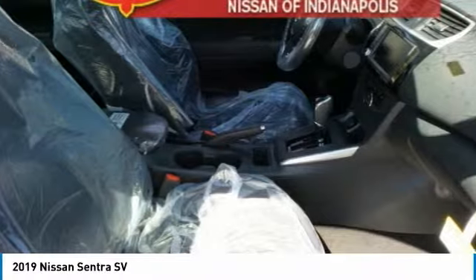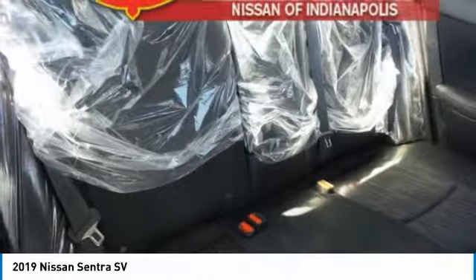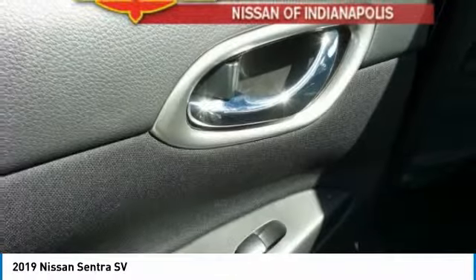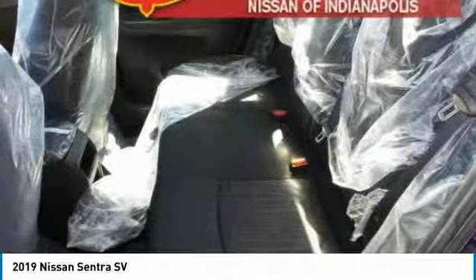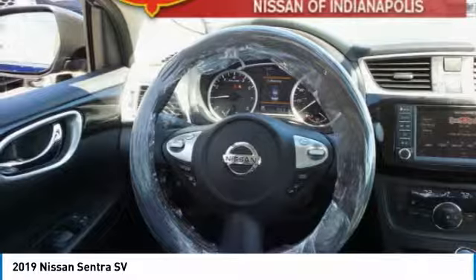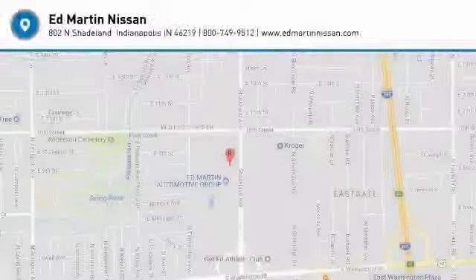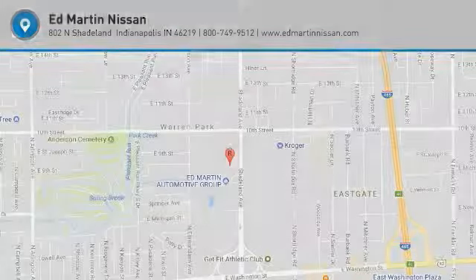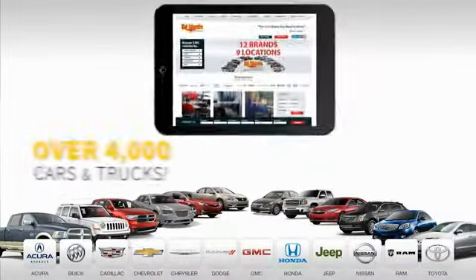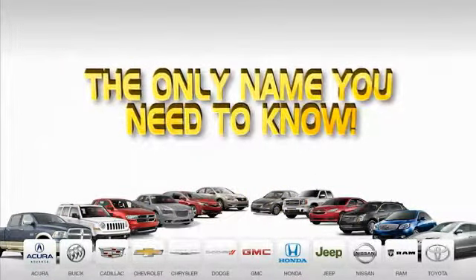Drive today. Ed Martin is the only name you need to know.